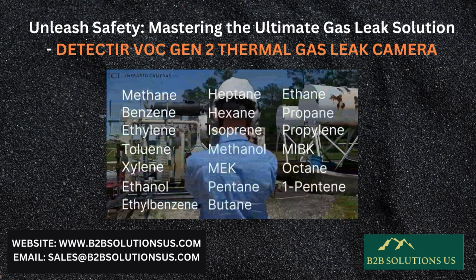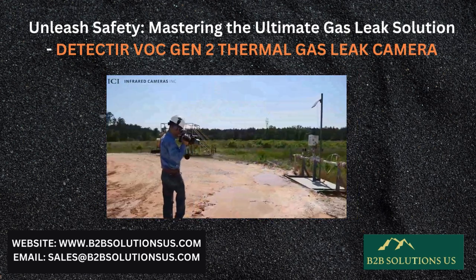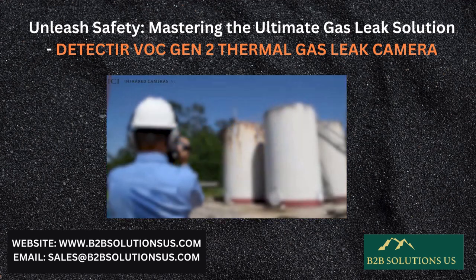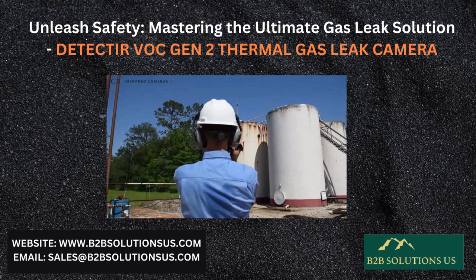Among them methane and various other organic gases, this comprehensive coverage ensures that potential leaks are swiftly and accurately identified, contributing to enhanced safety and environmental protection measures.